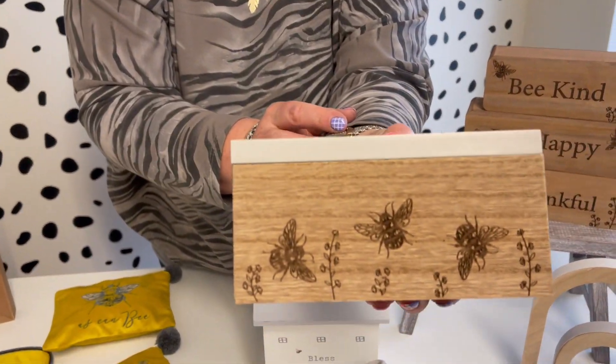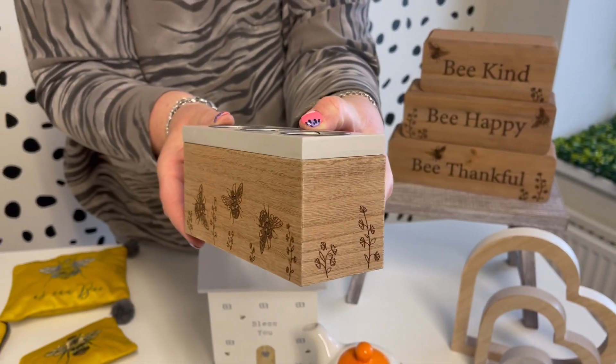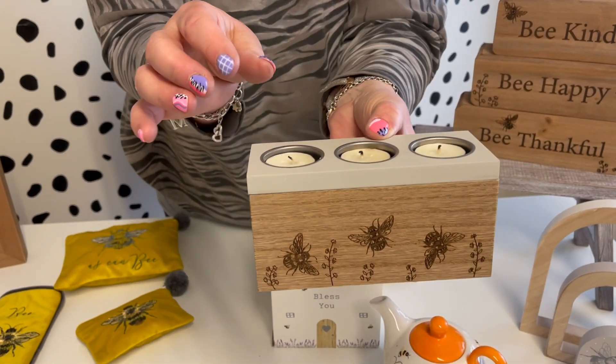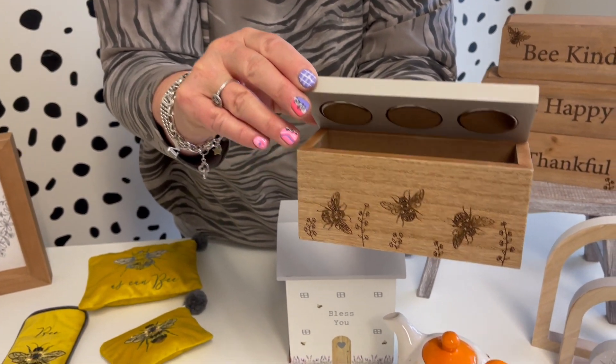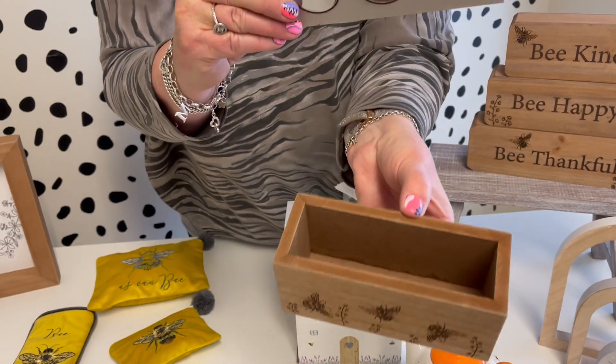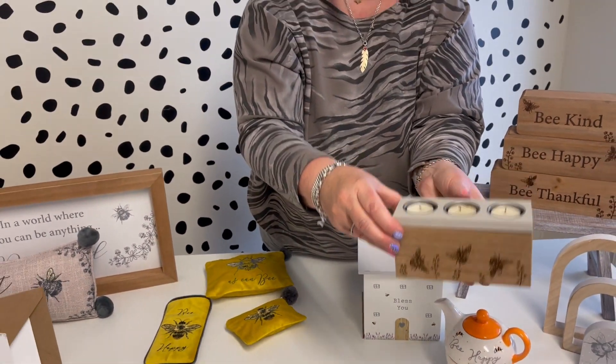Then we've got the tea light holder here. Again you've got your laser effect on the front and it just runs around to the side. It holds your three little tea lights. We're going to put hinges on the back, obviously just to make it a little bit safer, so it'll hinge up like that and then you've got some storage for your tea lights. Really nice little gift, that one.